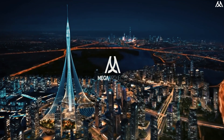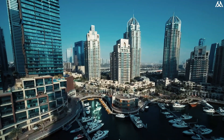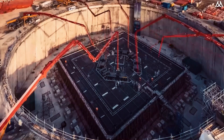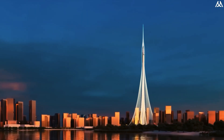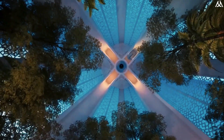The competition to construct the world's first 1-kilometer structure is back in full swing. Following Saudi Arabia's announcement of resuming construction on the Jeddah Tower, Dubai has also revealed plans to restart work on the Dubai Creek Tower. However, there's a twist — the developers have declared a complete redesign of the entire structure. So what modifications have been made, and what goes into constructing a skyscraper of such magnitude?